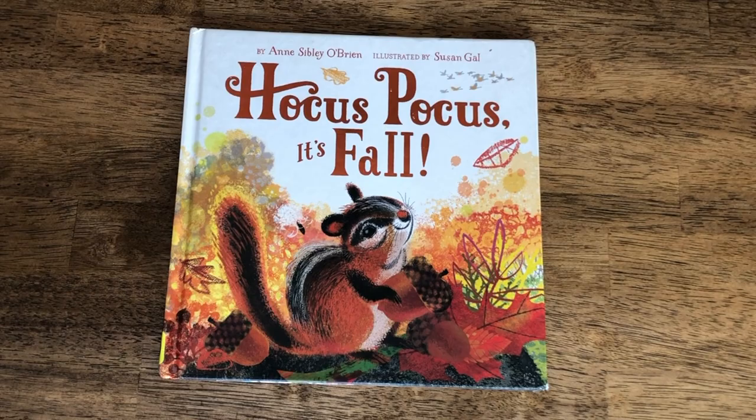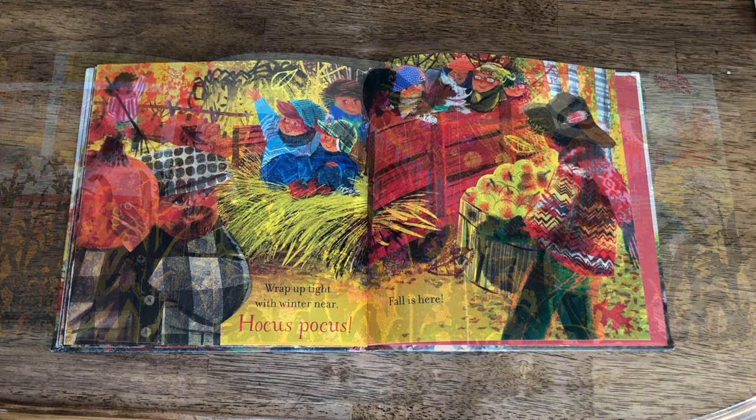Next we have Hocus Pocus, It's Fall! This is one that my younger kids love. As you turn every page you say the magic words and reveal beautiful illustrations that are full of details and bright vibrant colors.